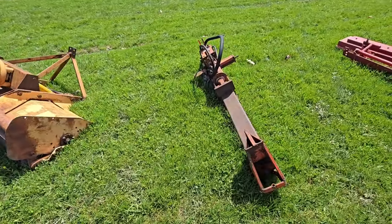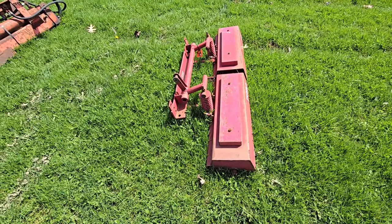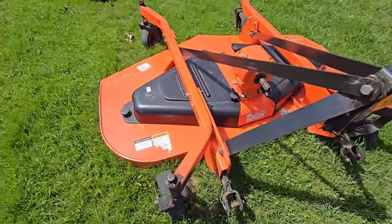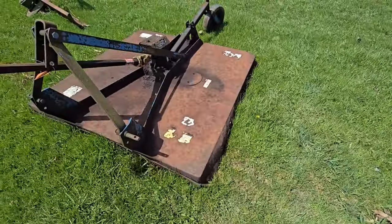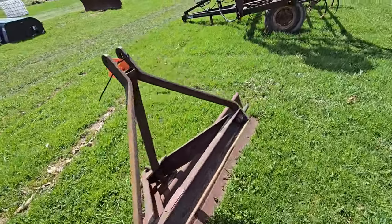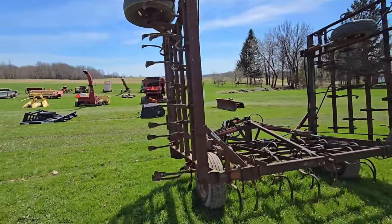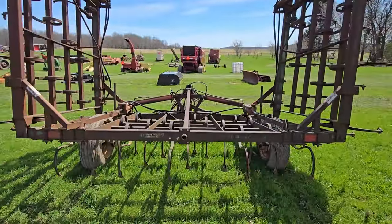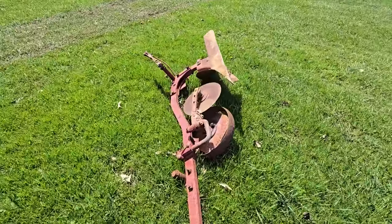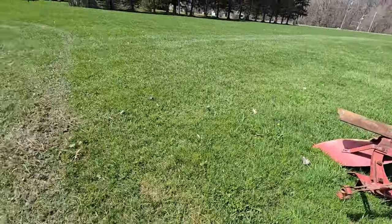Here's another log splitter. And I couldn't tell you what this is — it hooks to a three-point hitch, maybe. Here's another three-point mower. Here's a four- or five-foot brush hog. Here's a back blade. Here's a set of fold-up plows. And here's one single plow — looks to be 14 or 16 inch. On to the next row.